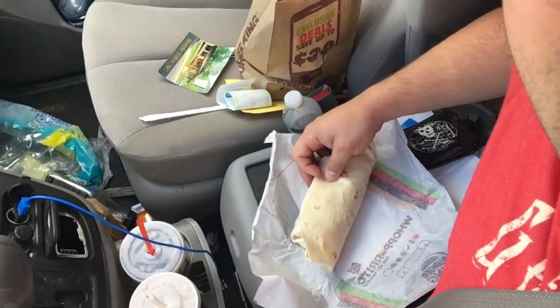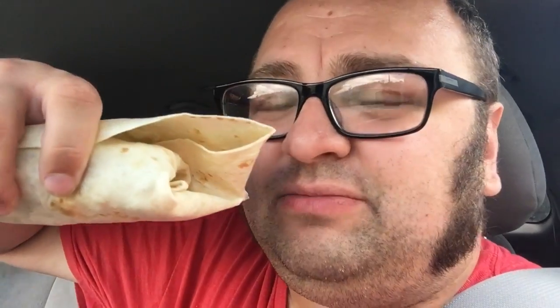The Whopperito being a combination between a Whopper and a Burrito — a giant burrito here at Burger King. I had to try this, not because I think it sounds good, but because I think it sounds too strange to not try. There's a giant burrito here, and I know you guys like to watch me shove my fat face, so here we go.